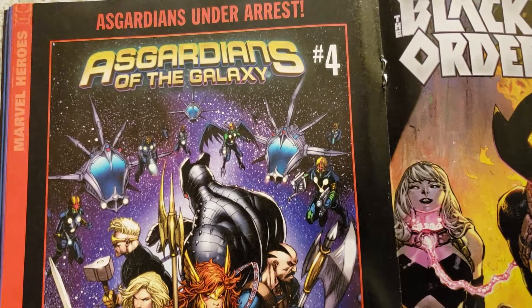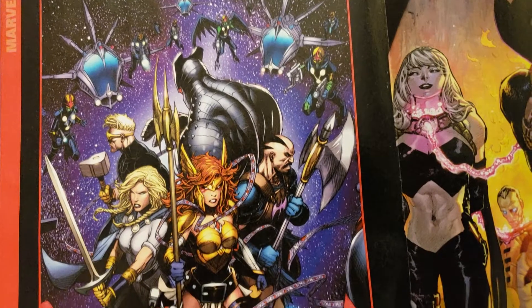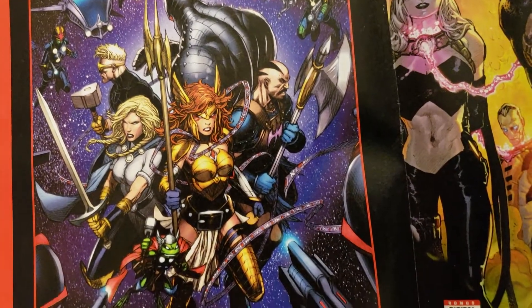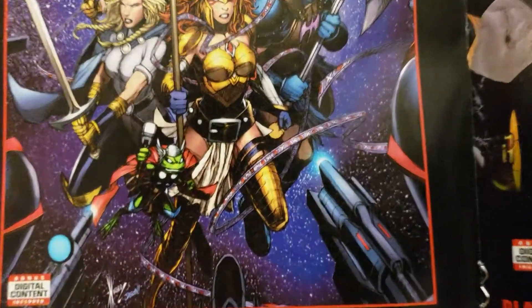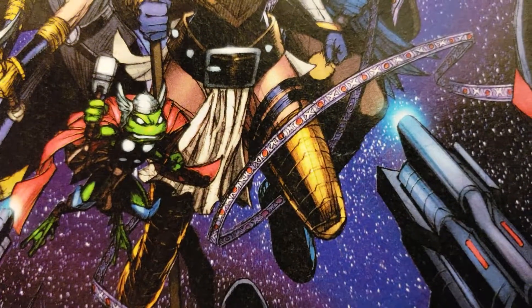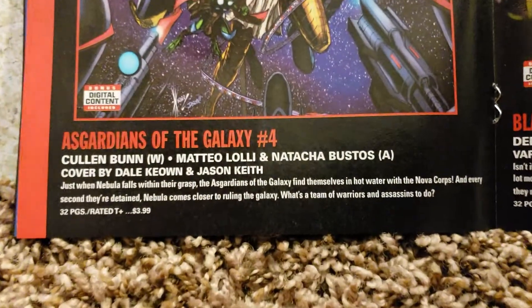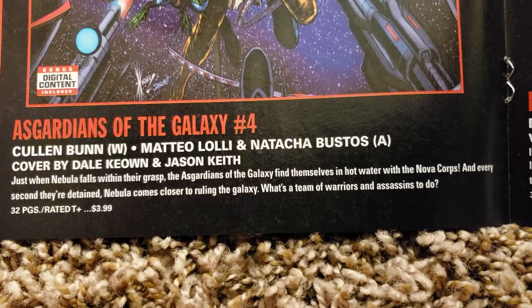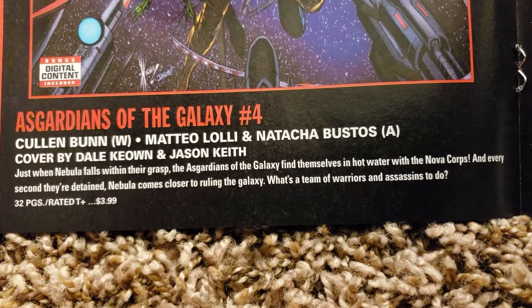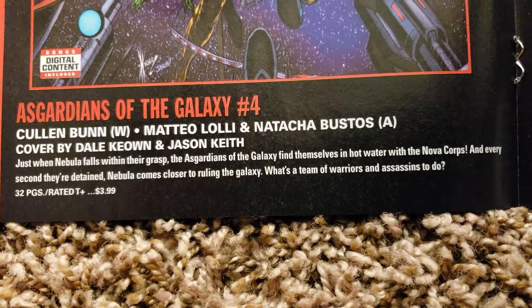Asgardians of the Galaxy number 4 — Dale Keown artwork, awesome. I'd like to meet him, I never have. Cullen Bunn doing the writing, Matteo Lolli and Natasha Bustos doing the art, Dale Keown and Jason Keith doing the cover. 32 pages, $3.99.